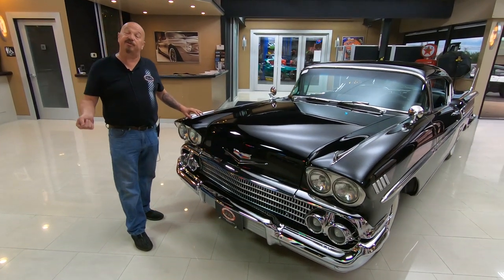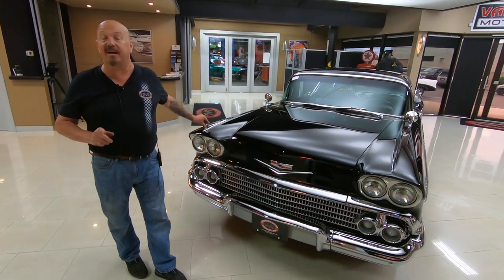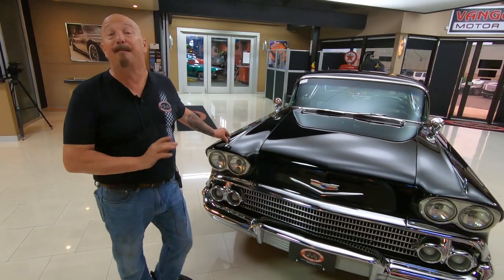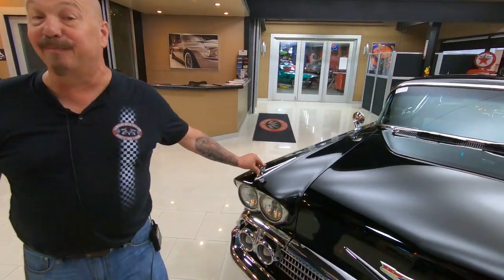Hey guys, welcome back to Vanguard Motor Sales. I'm Greg and this is a '58 Impala. Big block under the hood, tri-power sitting on top of the big block. Beautiful car. As you can see, she is black and beautiful.